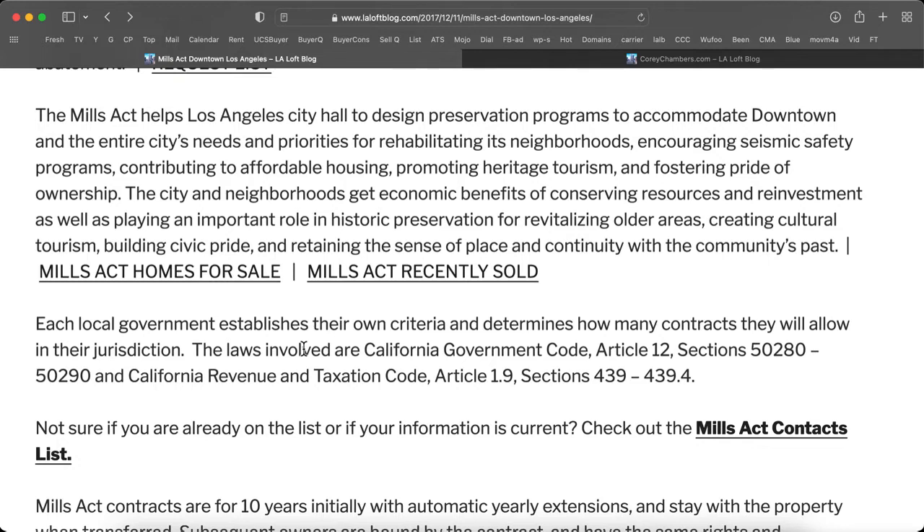The city and neighborhoods get economic benefits of conserving resources and reinvesting, as well as playing an important role in historic preservation for revitalizing older areas, creating cultural tourism, building civic pride, and retaining the sense of place and continuity within the community's past.